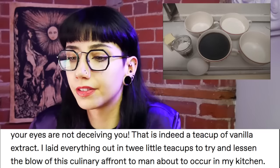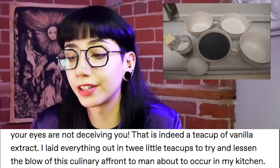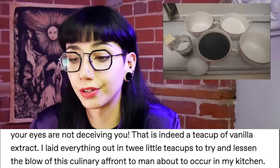Your eyes are not deceiving you. This is indeed a teacup of vanilla extract. I laid everything out into wee little teacups to try and lessen the blow of this culinary affront to man about to occur in my kitchen. And seeing it done once, I was inspired.